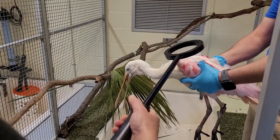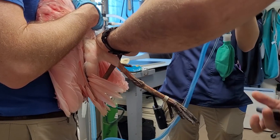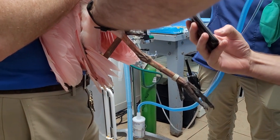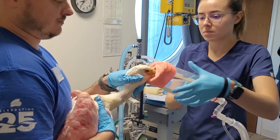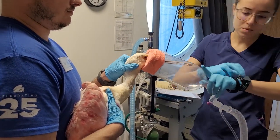Entrance exams are really important for us. Number one, it gets us good baselines to make sure we have blood work and x-rays to compare back to if something were to come up in the future. But it also lets us screen for any problems that the medical team wants to know about ahead of time, to make sure they're getting the best care possible.